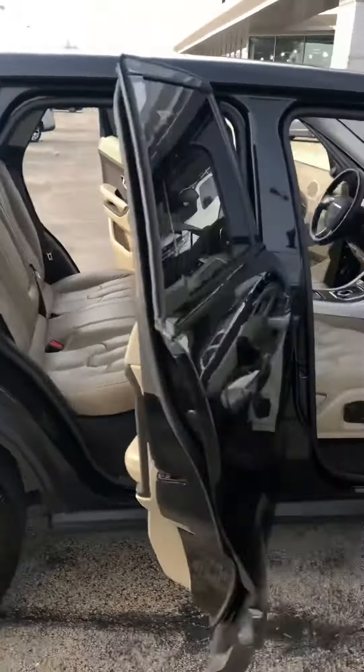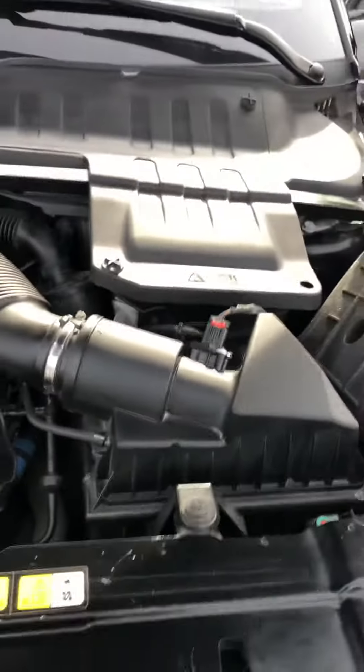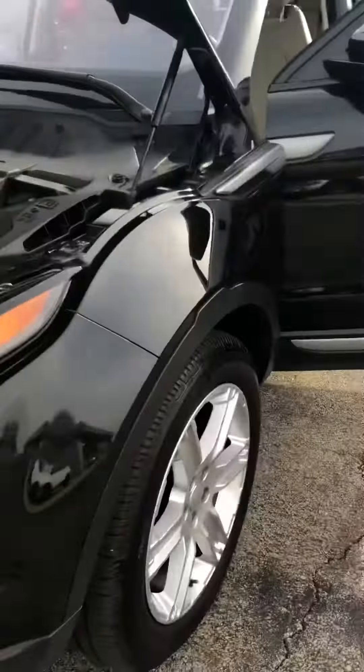Even under the hood it's really clean, just like a brand new vehicle — all the maintenance has been kept up on it. The tires look like they're brand new with plenty of tread still left on those.